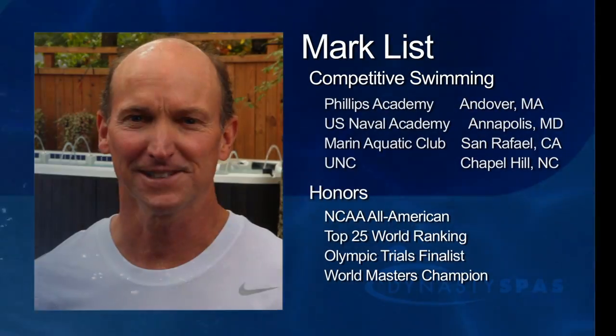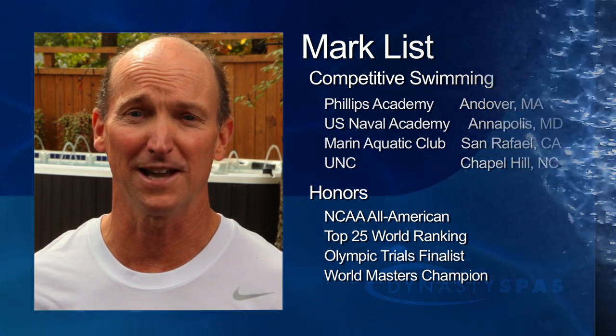My name is Mark List and I've been in the swimming world for practically all my life. Even after school I continued swimming as a master swimmer just to stay in shape and for physical health. I'm now trying to figure out a way to have a pool in my own home.